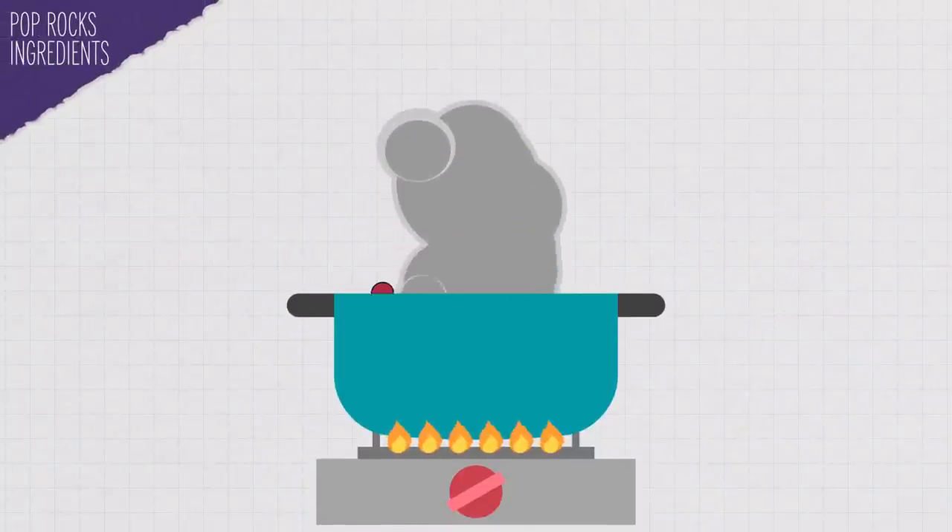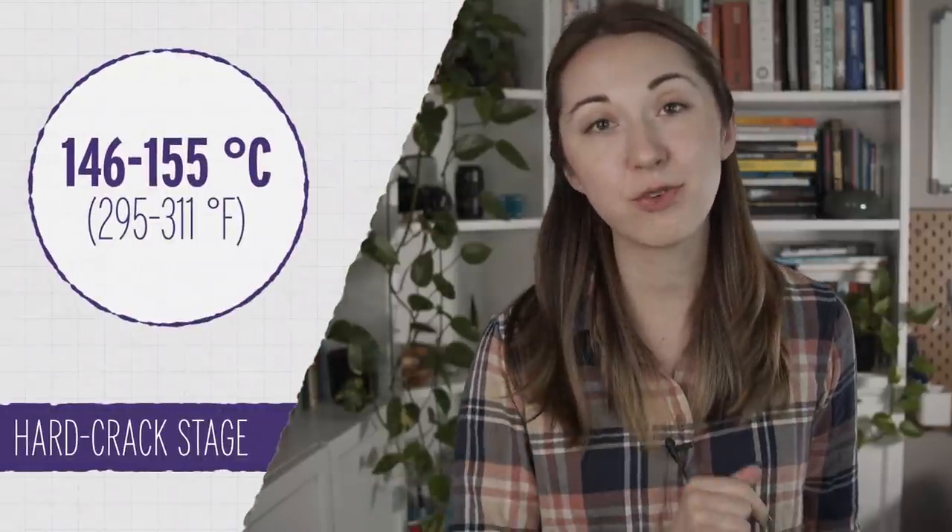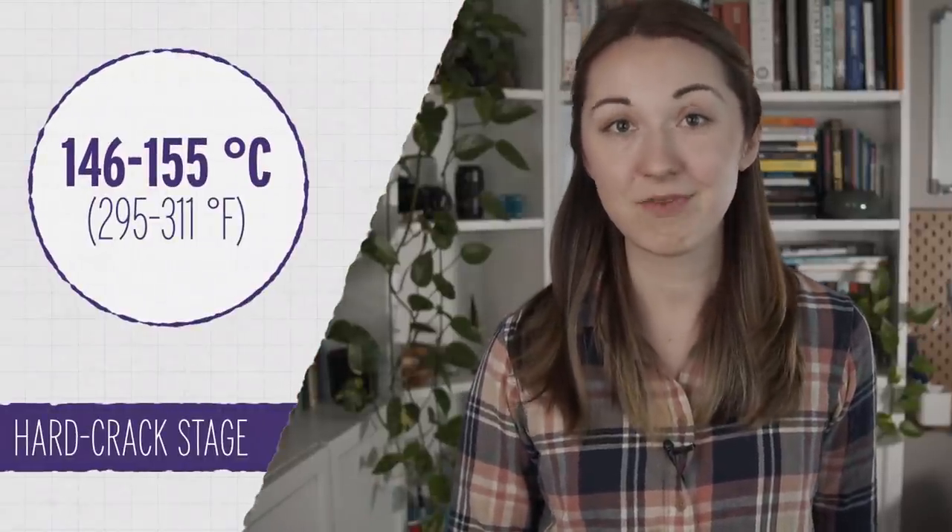The higher the temperature, the harder the candy will be when it cools back down. But to make a pop rock, you don't just let it crystallize into sugar again — instead you make sugar glass, a transparent and brittle form of sugar that looks just like glass. To make it, you heat the mixture to the hard crack stage, between 146 and 155 degrees Celsius, then add carbon dioxide under high pressure and let it cool below the glass transition temperature — the point where a substance changes from an amorphous rubbery state to a hard glassy one. Once cool, you smash it up and you're left with tiny sugar rocks with pressurized bubbles of CO2 inside.